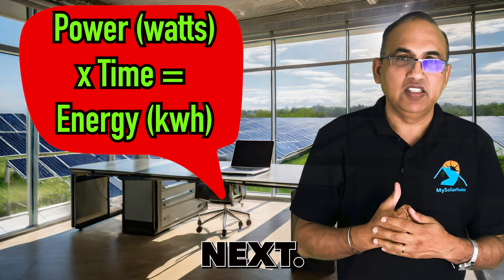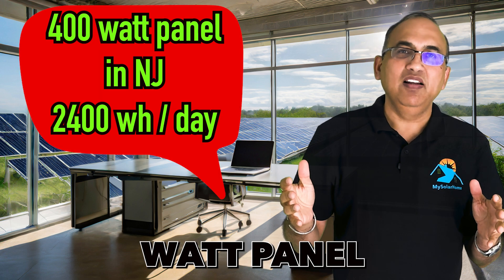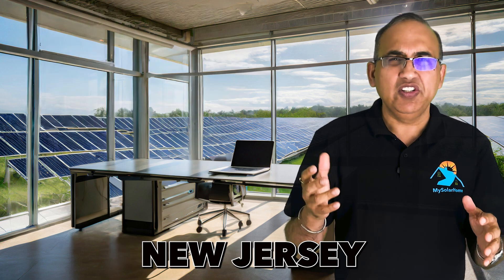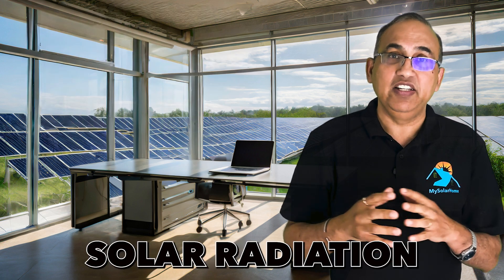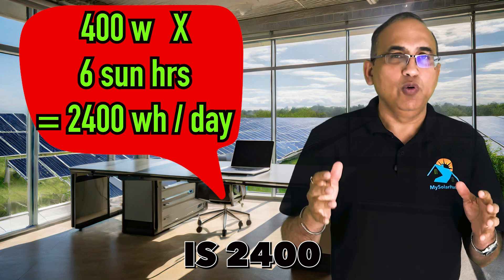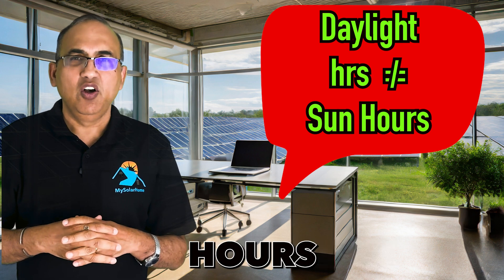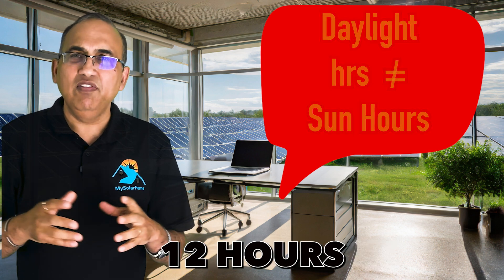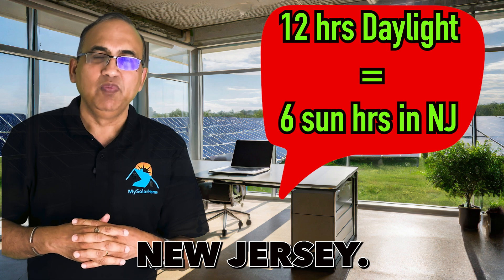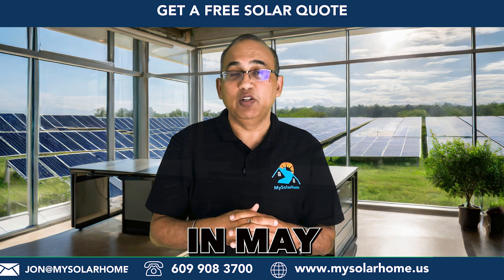So let's talk about energy production. Power output over time equals energy production. A 400-watt panel might produce about 2,400 watt-hours on a sunny day in New Jersey, because New Jersey gets about 6 sun hours of daily solar radiation in peak summer months — so 400 watts times 6 hours equals 2,400 watt-hours. Sun hours are the equivalent hours of perfect sunlight in a day. For example, 12 hours of regular sunlight might translate to just 6 sun hours, and that's exactly what happens in New Jersey.